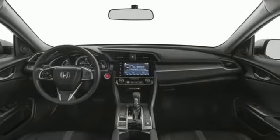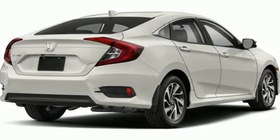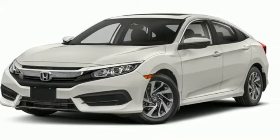Bluetooth wireless audio streaming, power heated mirrors, manual tilting steering column, doors and push button start proximity key.